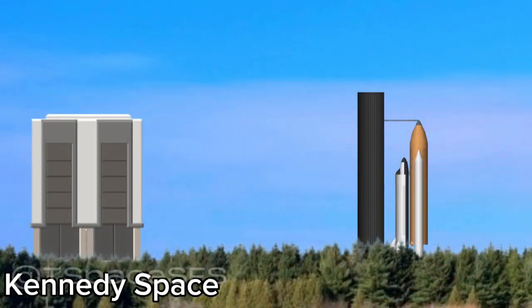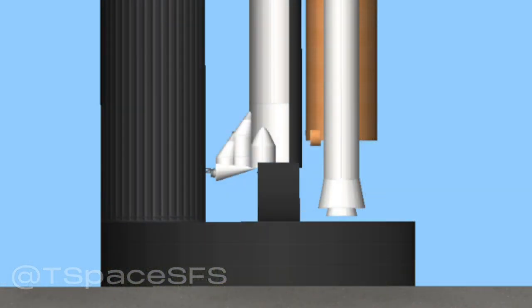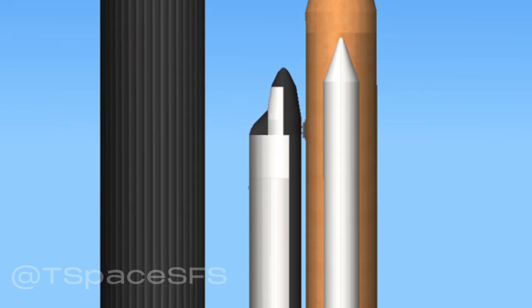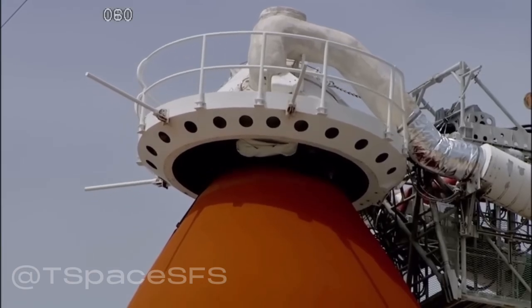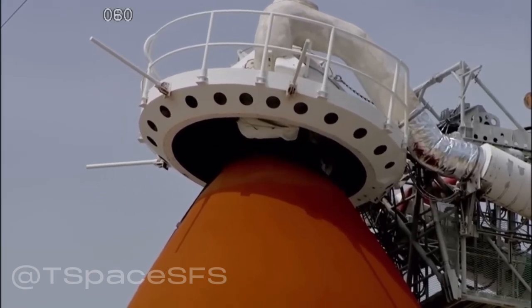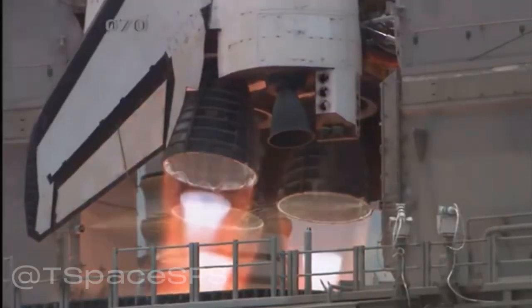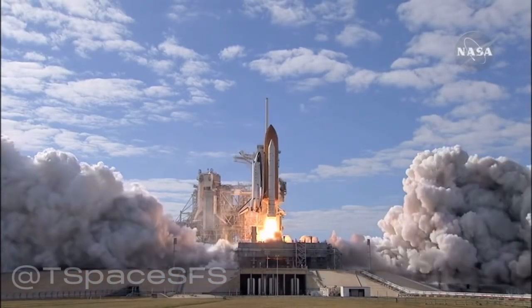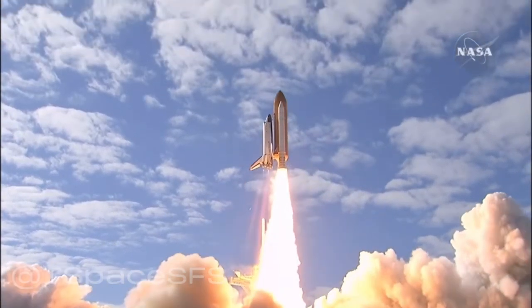Booster hydraulic power units have started. Sound suppression water system has started. T minus 13 seconds. T minus 10, go for main engine start — we are go for main engine start. T minus 6, 5, 4, 3, 2, 1 — and liftoff of the Space Shuttle Discovery with the Hubble Space Telescope, our window on the universe.